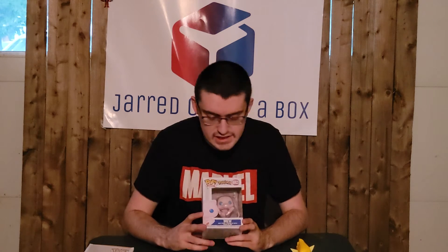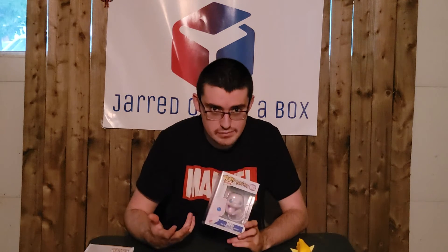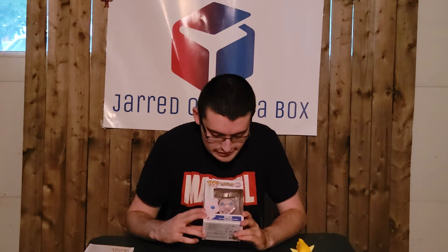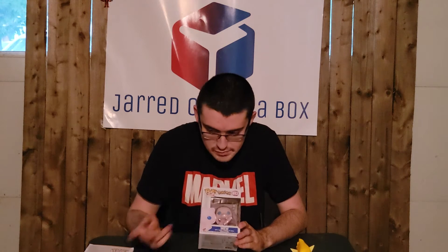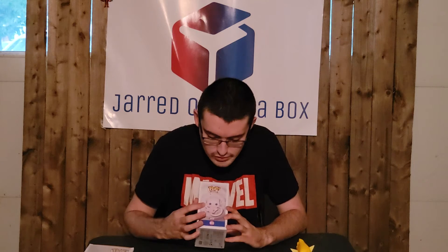Next up we have Mew — a pop I kind of thought would have come earlier in the Pokemon line given its popularity. I mean, we got Mr. Mime before Mew, for pete's sake. We also had Mewtwo before Mew, which is pretty funny. But here's Mew — it's Pop number 643, so it was produced one before Ponita. It's in the Pop Games line with artwork on the box. Whoever did the artwork for the Pokemon pops was probably feeling a lot of nostalgia.